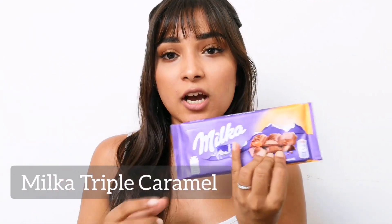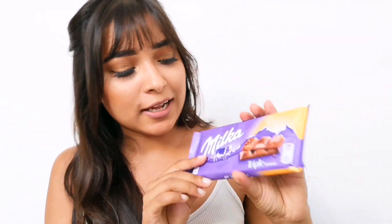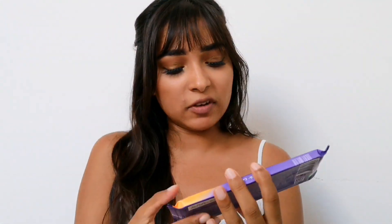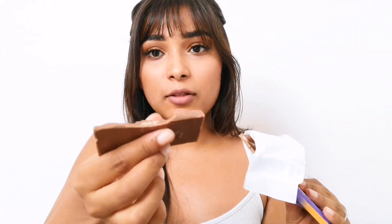On to the next chocolate — this one is Milka. It's a really popular brand. My subscriber recommended the rice puffy version but I couldn't find it, so I'm going to have the triple caramel. It's got three different types of filling and it's made with 100% alpine milk chocolate. The design looks a lot like Galaxy chocolate.